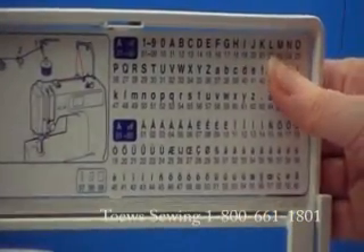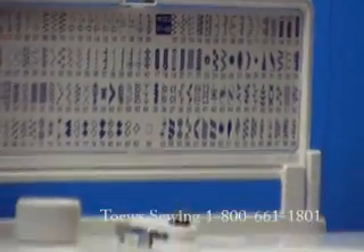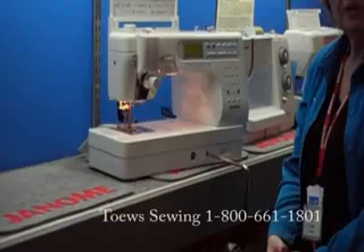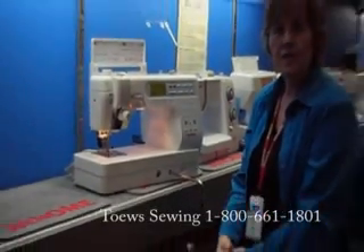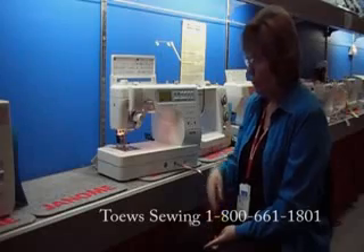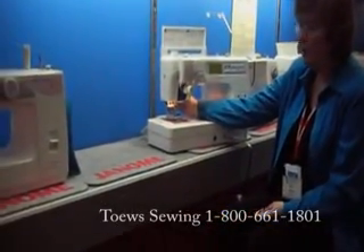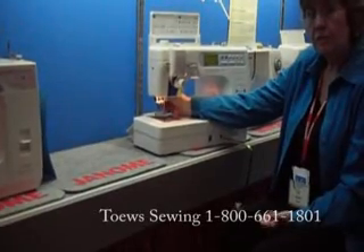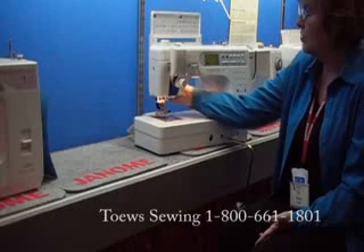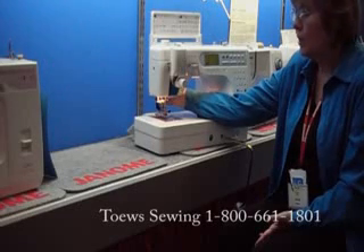The rotary hook gives it a very smooth run and there's a clear bobbin cover. Because this is a quilting machine, it comes with a loaded accessory box. The accessories you need for quilting — the walking foot, which in this case is built on, the quarter inch foot, and the stipple quilting foot — are all included. So there's very little extra that you have to purchase. It also comes with a table extension so you've got a larger working area.